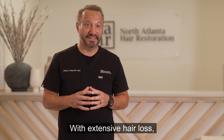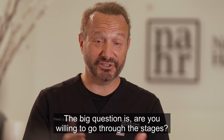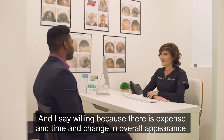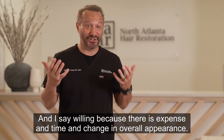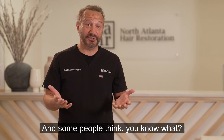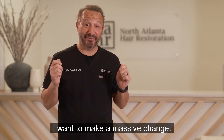With extensive hair loss, there are options for you. The big question is: are you willing to go through the stages? I say 'willing' because there is expense, time, and change in overall appearance. Some people think they don't want to go down that road, while others want to make a massive change.